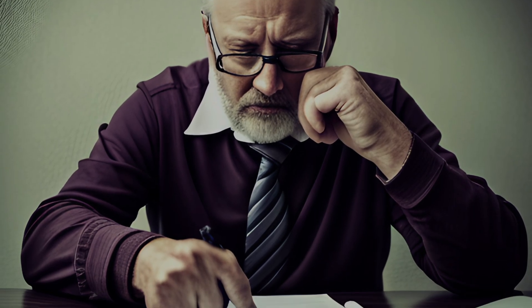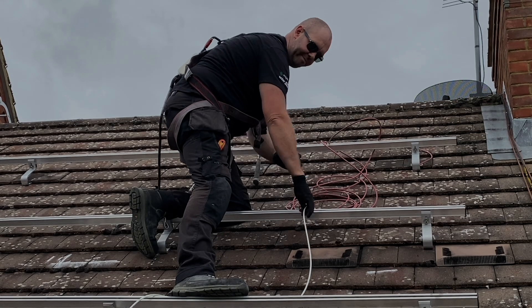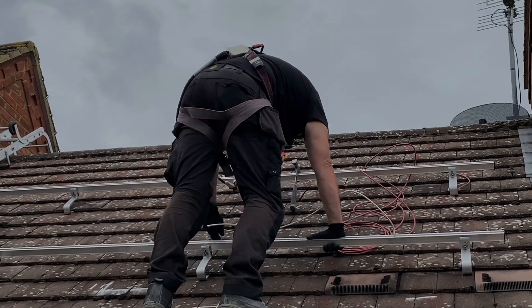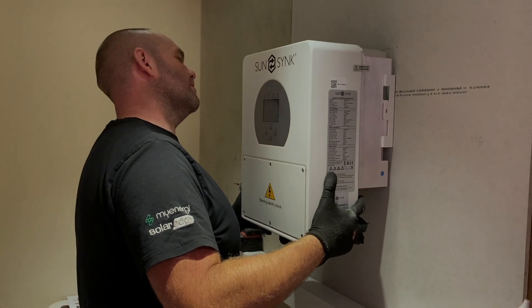A good place to start is to ask the customer why they are wanting to install solar PV. This may seem self-explanatory as the normal assumption is to save money on electricity bills, but with the cost of a solar PV array and the associated equipment getting into the thousands of pounds, customers want to know how long it will take to see a return on that investment. So before we start ordering any equipment, we need to estimate what the installation can reasonably generate in a year, and offset that with what the customer's annual consumption is.